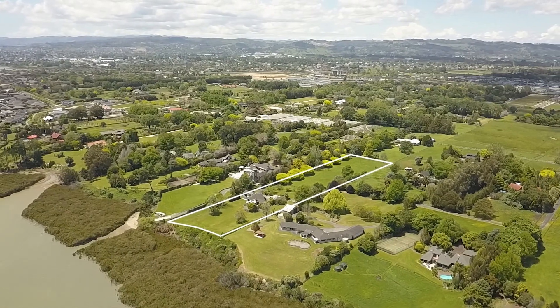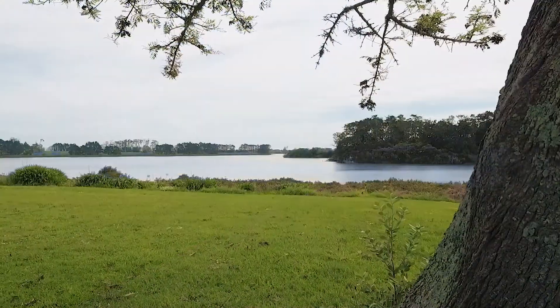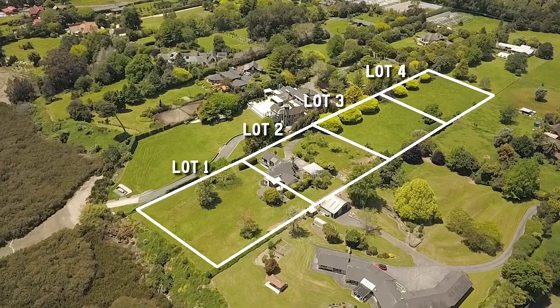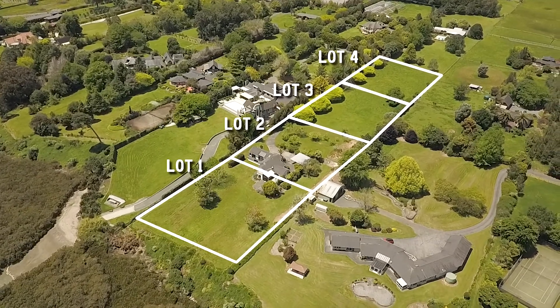The land is 11,160 square meters and is the last house in the street, overlooking the water of the Pāhurihuri Inlet on the Manukau Harbour. It is zoned large lot, allowing subdivision into four lots of around 2,500 square meters, and faces northwest to the Manukau Harbour.